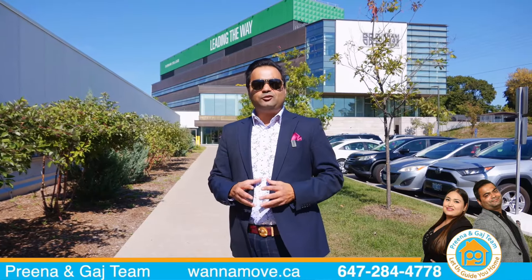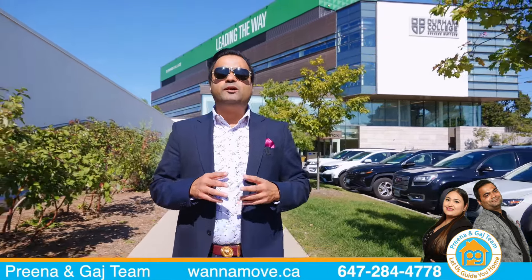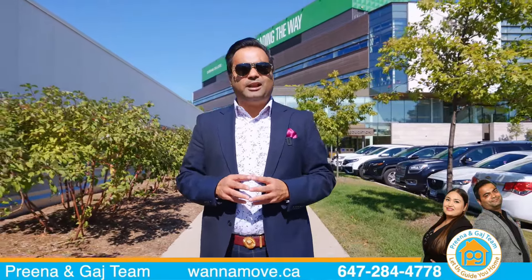Are you looking for a turnkey investment with great rental potential? Then this one is for you. Hey folks, this is Gaj from Preena & Gaj Real Estate Team, and today we are bringing you a stunning home that is every investor's delight, more so for its impeccable location.